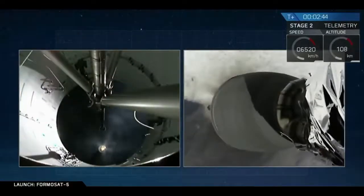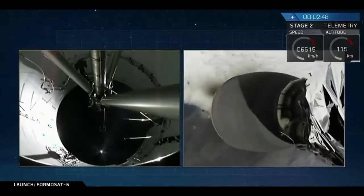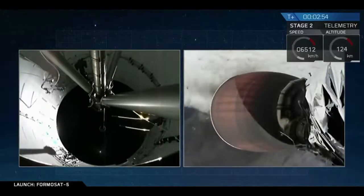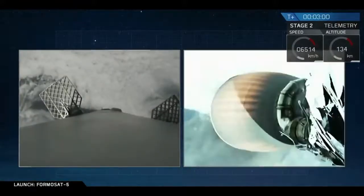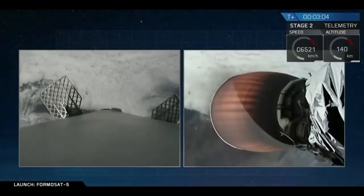We've had successful main engine cutoff, successful stage separation, and the Merlin vacuum engine has ignited. You can see that glow of the second stage engine. The grid fins to your left have just deployed. That's stage one on your left, stage two on your right.